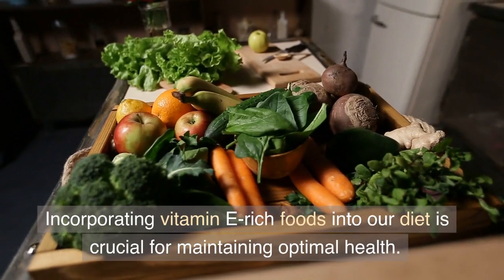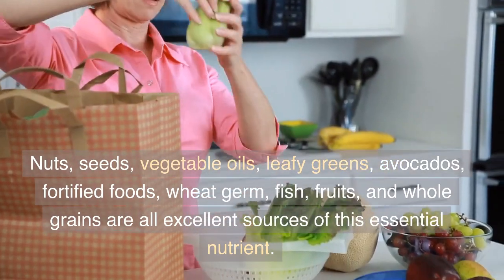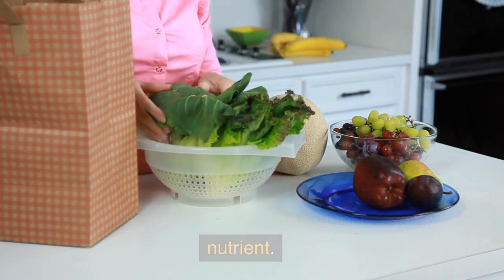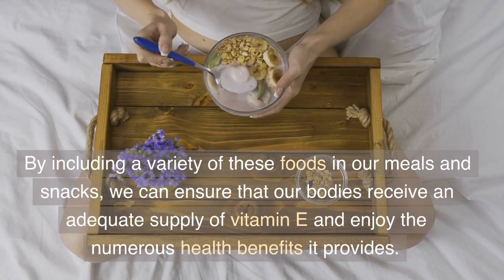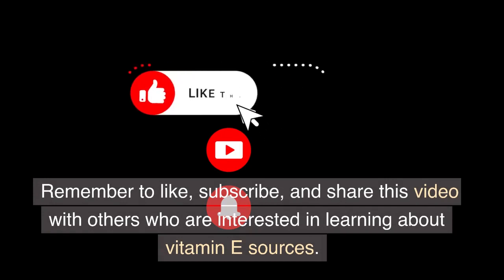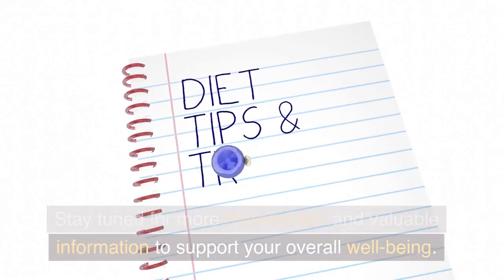Incorporating vitamin E-rich foods into our diet is crucial for maintaining optimal health. Nuts, seeds, vegetable oils, leafy greens, avocados, fortified foods, wheat germ, fish, fruits, and whole grains are all excellent sources of this essential nutrient. By including a variety of these foods in our meals and snacks, we can ensure that our bodies receive an adequate supply of vitamin E and enjoy the numerous health benefits it provides. Remember to like, subscribe, and share this video with others who are interested in learning about vitamin E sources. Stay tuned for more nutrition tips and valuable information to support your overall well-being.